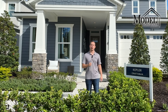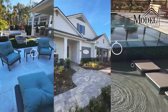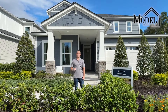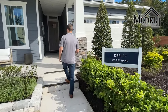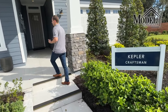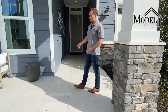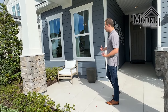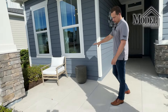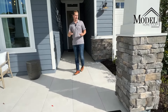All right, let's check out this Kepler floor plan. So the Kepler here in The Shores over in Rivertown has a lot to offer. The first thing I want to point out is that Toll Brothers does a very nice, good-sized and usable front porch, which you don't always get with every floor plan or every builder here in the area. They did a nice large tile and offset it, which gives it a nice clean look.